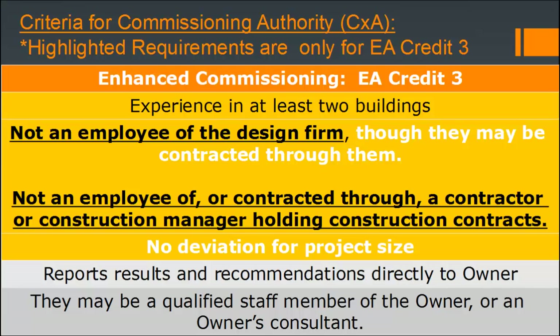Once again, the commissioning authority needs to report results and recommendations directly to the owner. They may be a qualified staff member of the owner or an owner's consultant — this is really the recommended path.